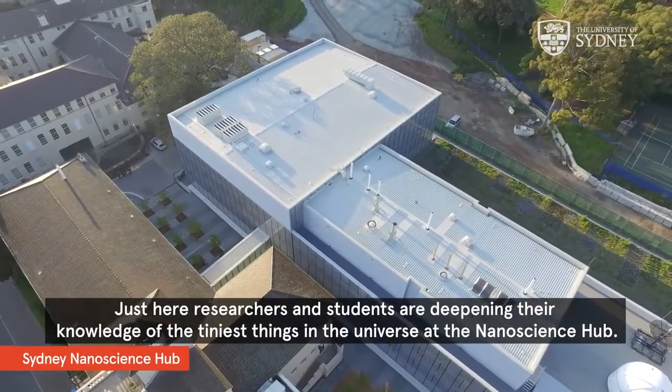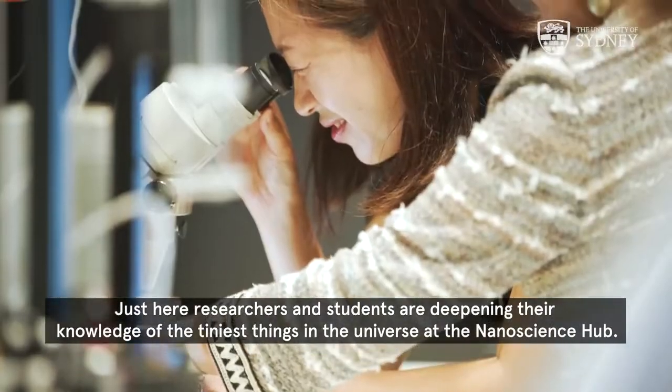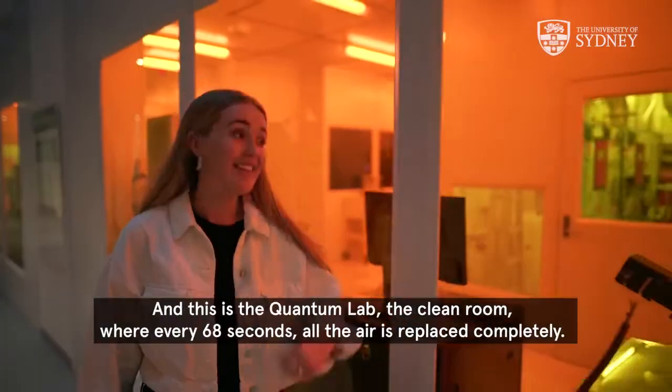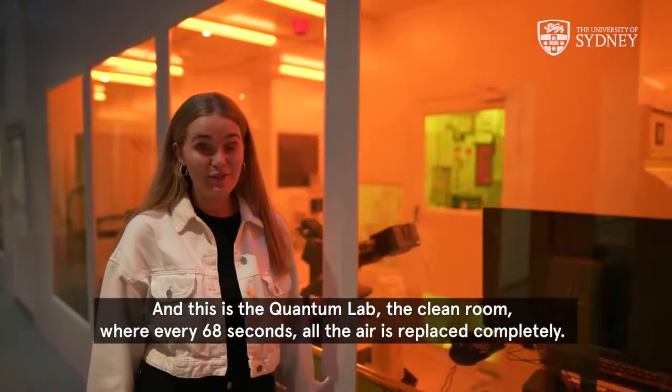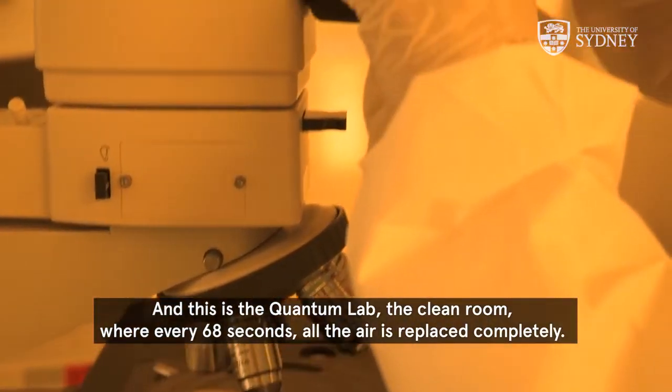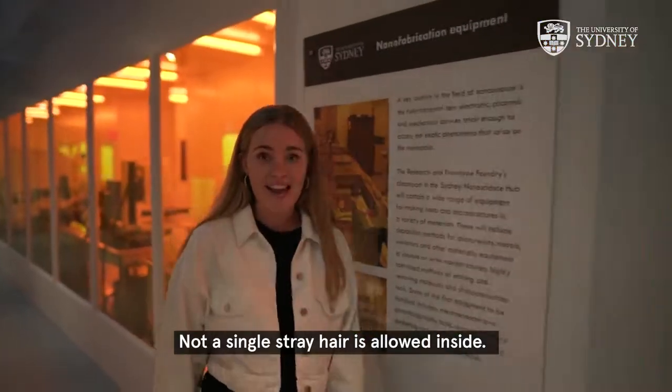Just here, researchers and students are deepening their knowledge of the tiniest things in the universe at the nanoscience hub. And this is the quantum lab — the clean room — where every 68 seconds all the air is replaced completely. Not a single stray hair is allowed inside.